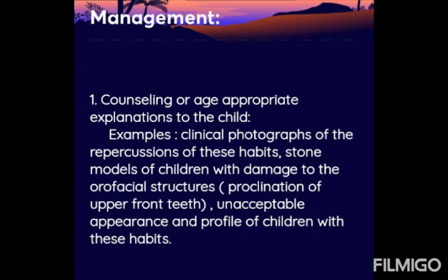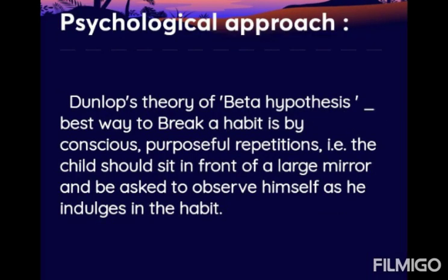Management begins with age-appropriate counseling and explanation to the child. This includes showing clinical photographs of the repercussions of these habits, stone models of children with damage to the orofacial structure, proclination of the upper front teeth, and the unacceptable appearance and profile of children with these habits. Counseling involves showing photographs so the child can see their proclined upper anteriors.